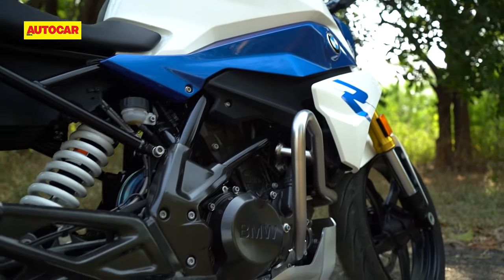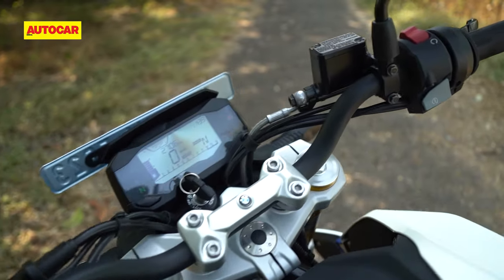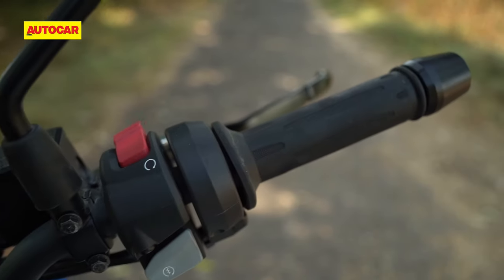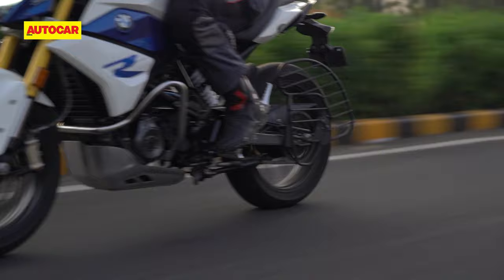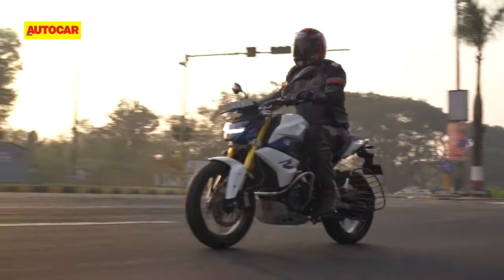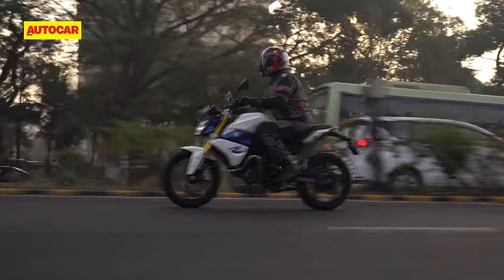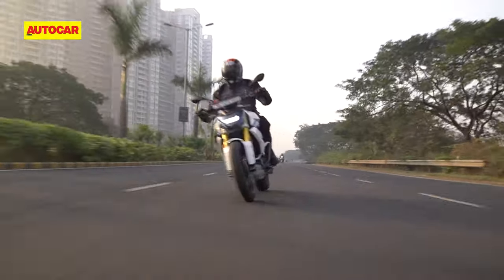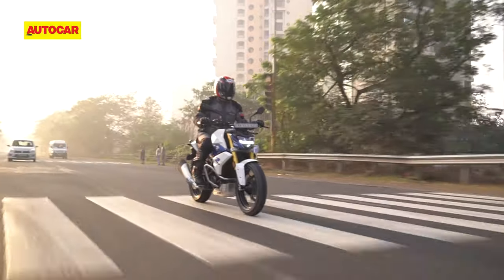BMW has added a slipper clutch and ride-by-wire. The benefits lie in a lighter clutch pull and smoother downshifts, but the six-speed gearbox remains a tad clunky. As for the ride-by-wire, the system remains easy to modulate at city speeds and the bike hasn't become jerky or over-responsive.